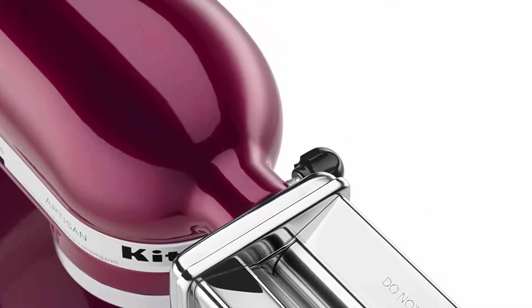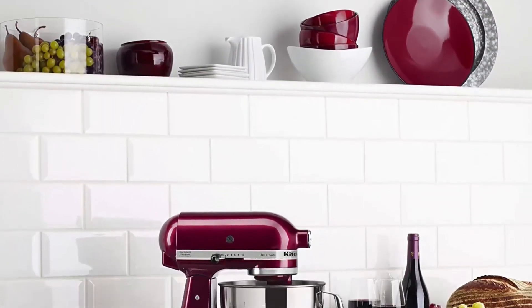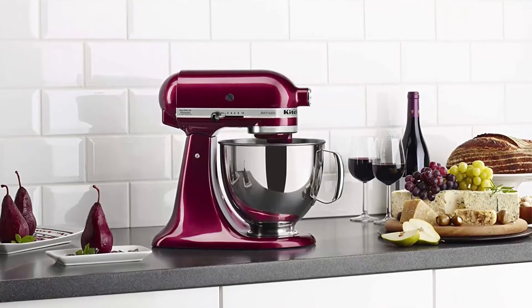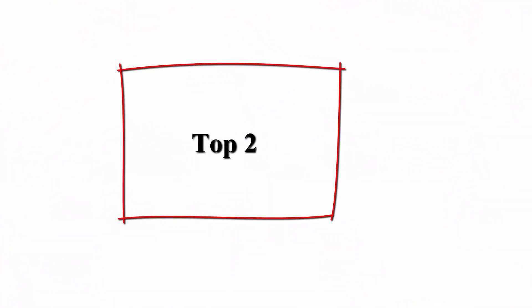The power hub turns your stand mixer into a culinary center with more than 15 optional attachments available.